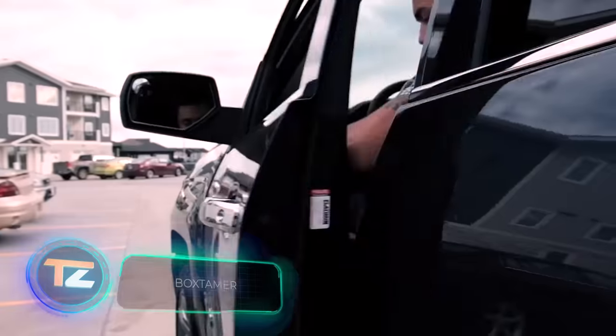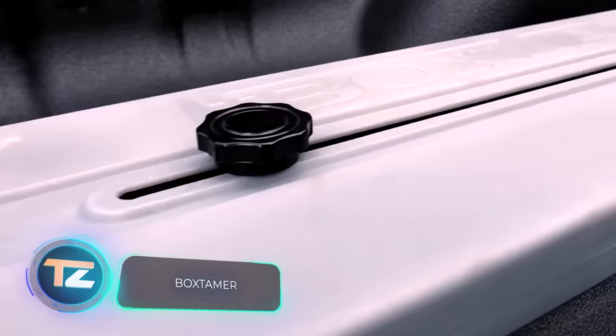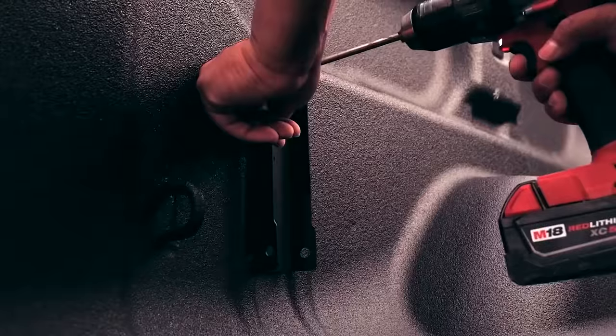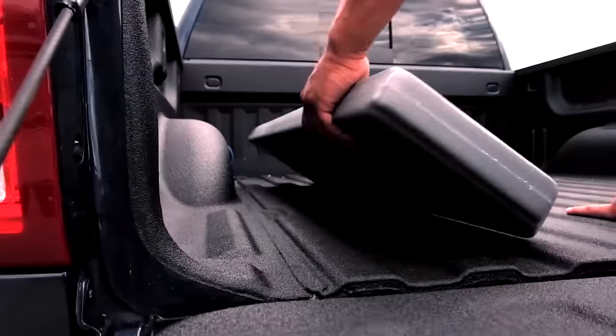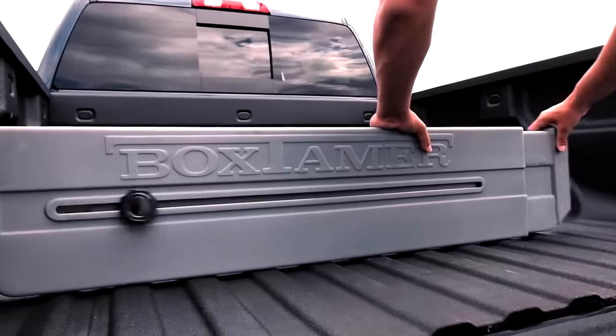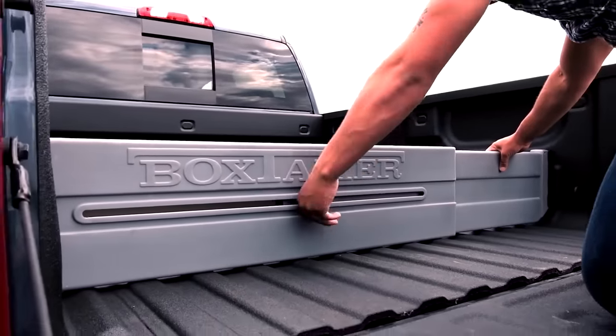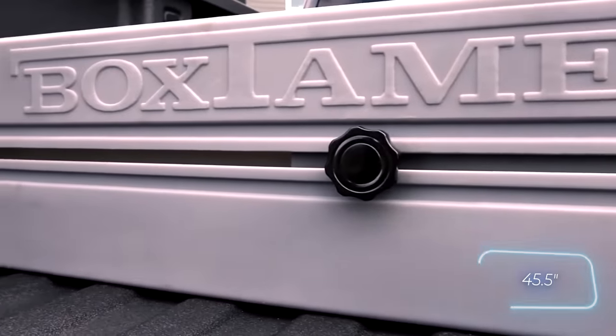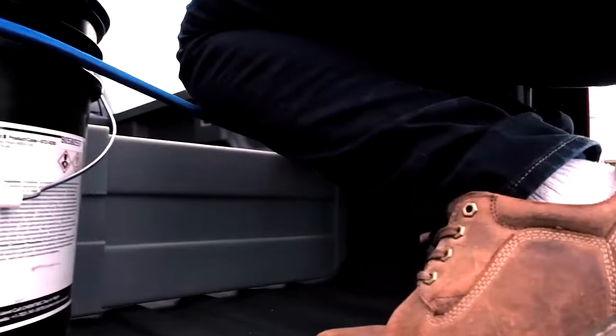Box Tamer is another product designed to divide the cargo bed into sections. The creators state that it's suitable for any pickup on the market. Installation is simple: place the divider, adjust the width, and secure it in place. When folded, the Box Tamer measures 115.5 centimeters long. The divider is priced at $112.